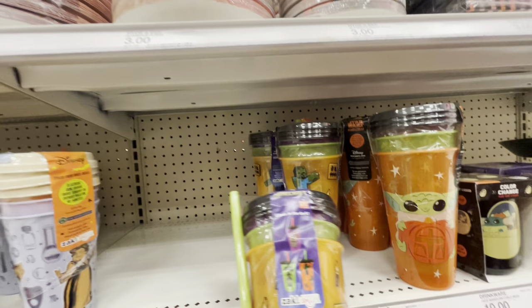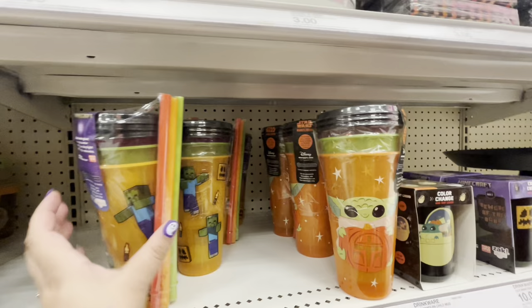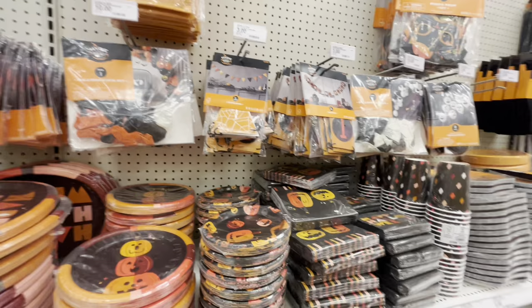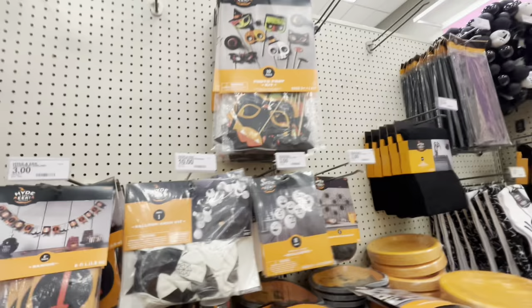Wait, this year they only did three — rip-off! Last year you got four. Now they only have Minecraft and Baby Yoda. There's a color-change cup for $10 and a Minecraft one. Then here they have paper goods — plates, napkins for $3, and balloons.